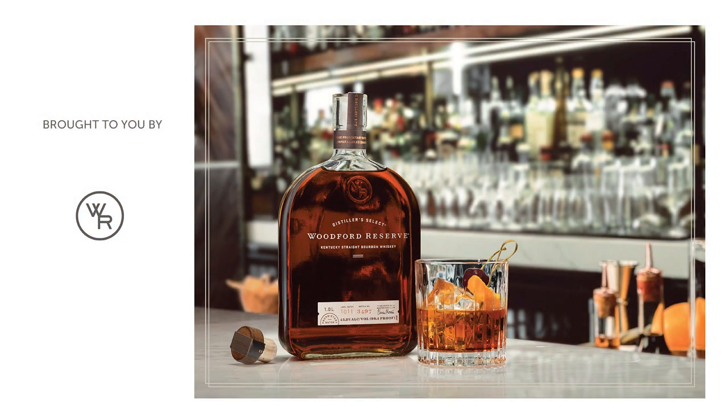The Road to the Kentucky Derby has been brought to you by Woodford Reserve.